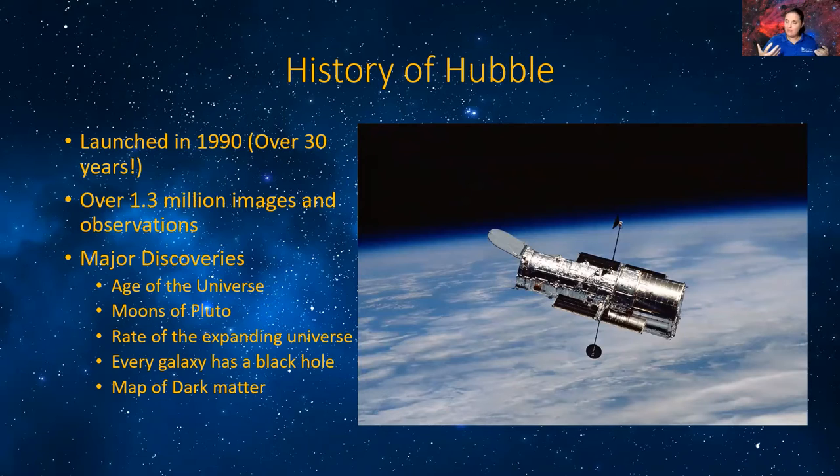Eventually, over time, that's like putting new parts into an old car. Some of those parts are going to start to be harder and much more difficult to replace, especially with newer technology that can only be updated on the ground. Sometimes it's difficult to add new stuff to the Hubble Space Telescope, especially when you have to worry about its weight. But despite over 30 years and a lot of technical difficulties, it has taken over 1.3 million images and observations.